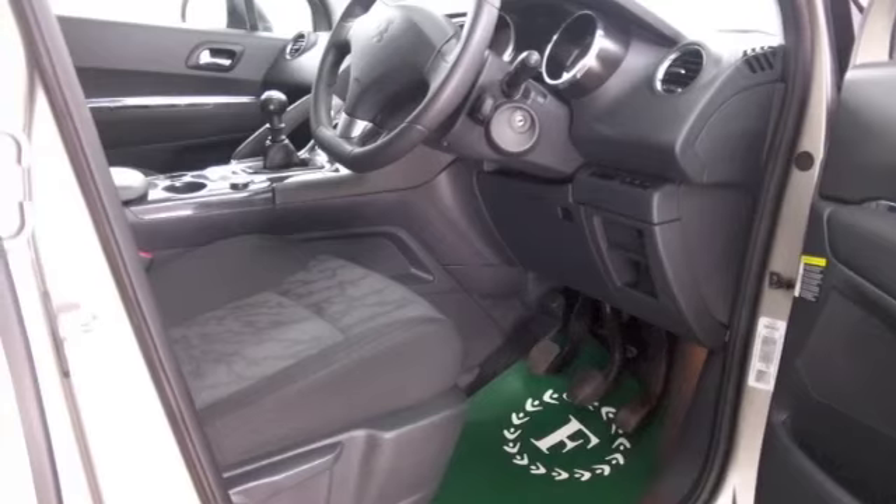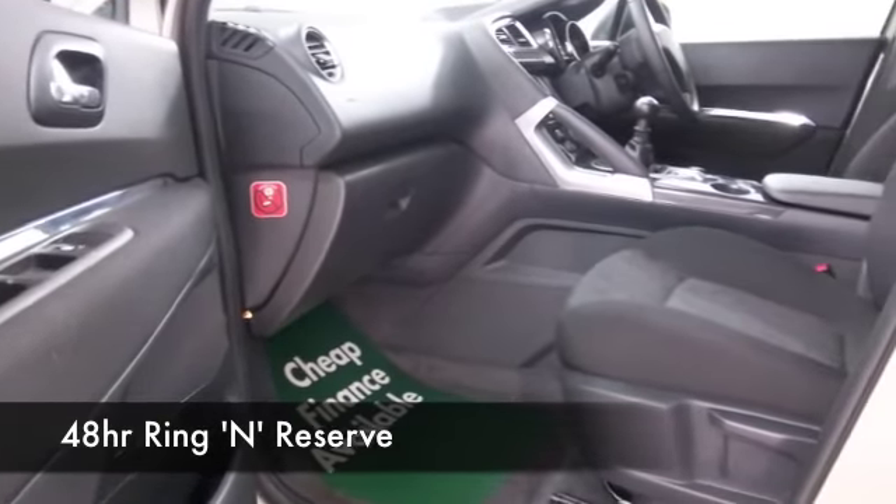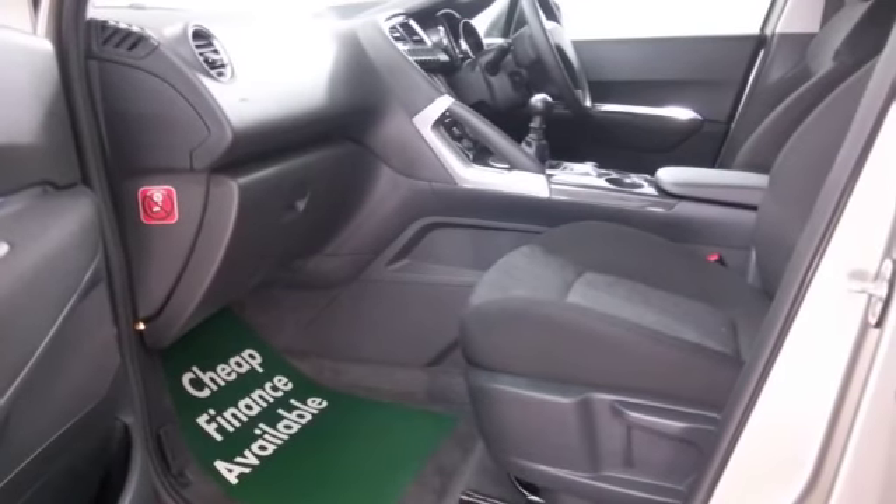A nice cloth interior, climate control, parking sensors, CD — this even has Bluetooth and a nice set of alloys.